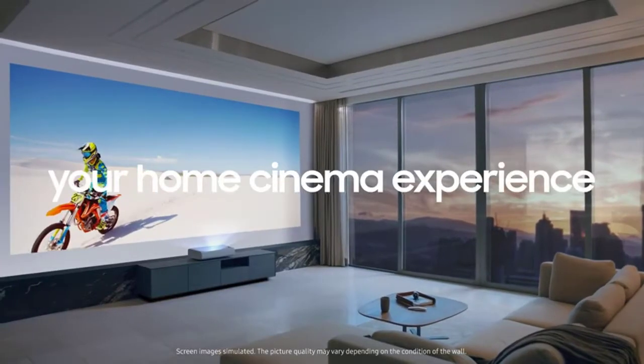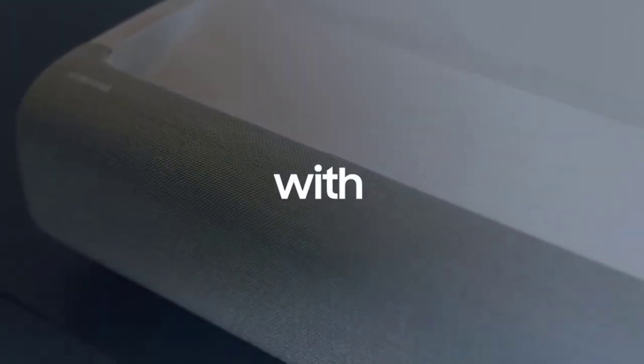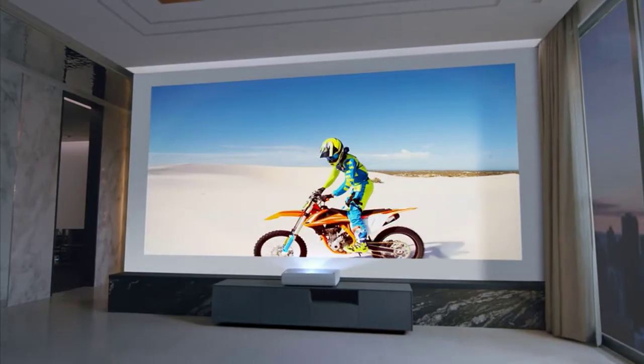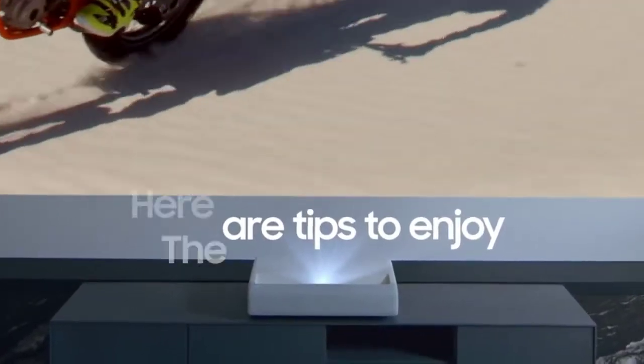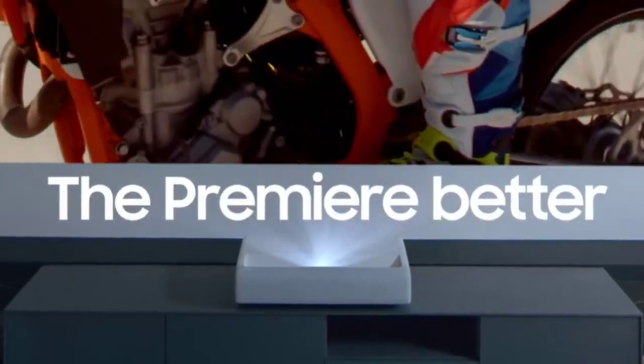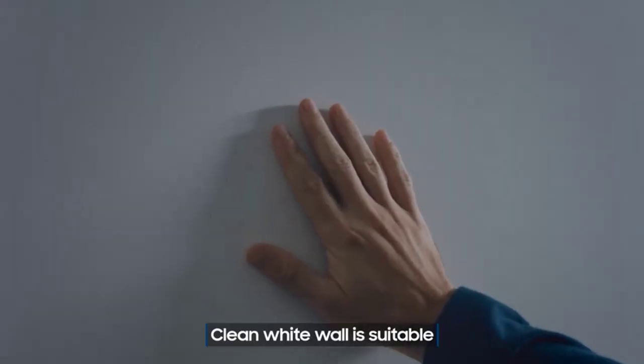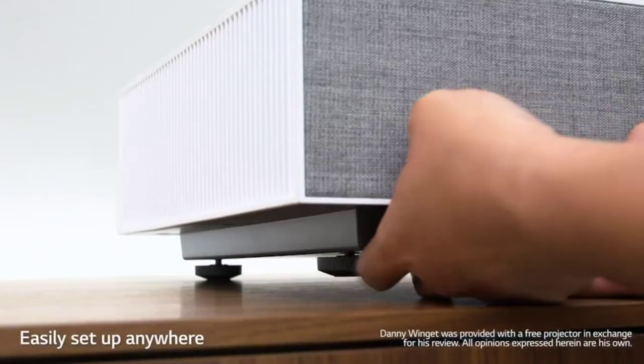Elevate your home theater with audio from the mighty subwoofer and 30W speakers in this 2.2 channel system. This projector comes with your favorite voice assistants built in — choose from Bixby, Amazon Alexa, or Google Assistant. Whatever you watch, a powerful processor upscales content into 4K picture quality.